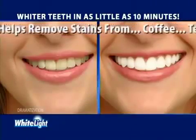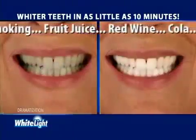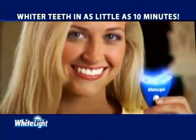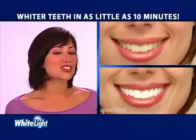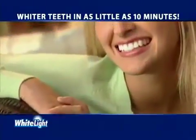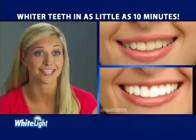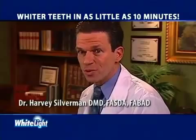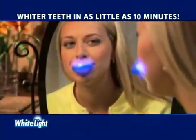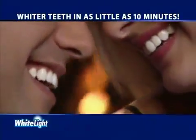Now you can help remove stains caused by coffee, tea, smoking, fruit juice, red wine, cola, or aging using the power of White Light. The White Light system whitens in no time. White Light works so fast and my teeth aren't sensitive — I love it. It's so easy to use. Nothing has whitened my teeth faster than White Light. White Light is what my patients have always wanted — a way to have whiter teeth using light technology. So if you want whiter teeth in as little as 10 minutes, pick up your White Light system today.